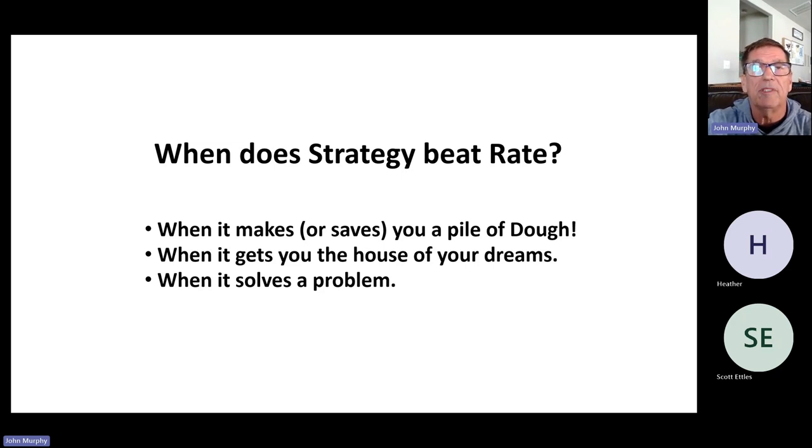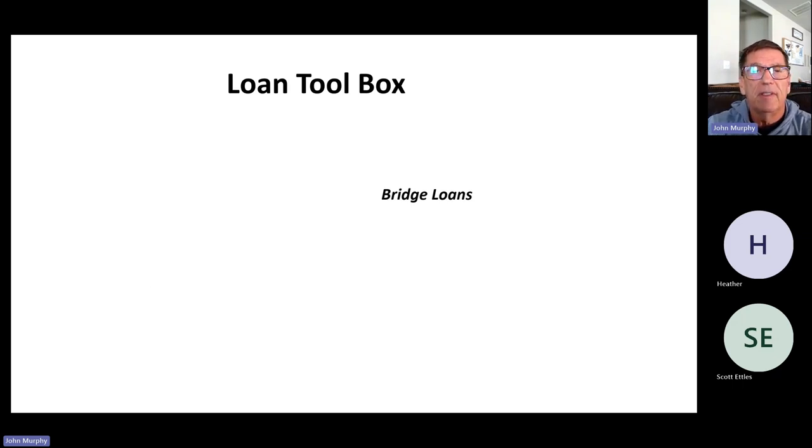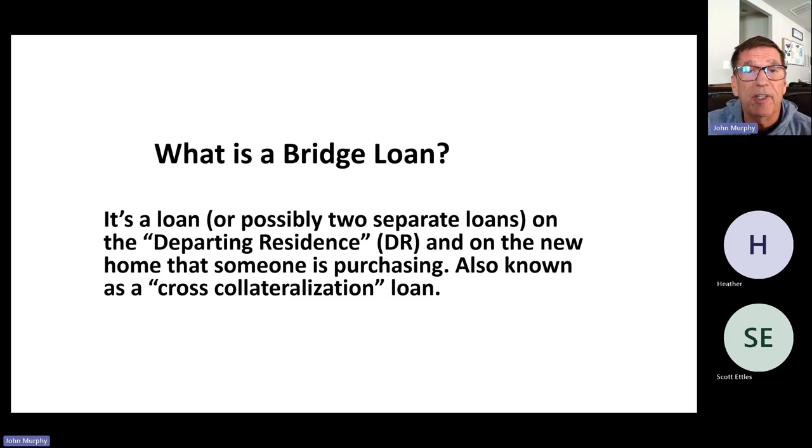We get clients into a home and sometimes it's a little difficult and we need to be a little more creative, but we solve those problems with all kinds of loans which we pull out of our loan toolbox — conventional, bank statement loans, DSCR, and all kinds of loans. In particular today, the loan we're going to pull out and talk about is a bridge loan.